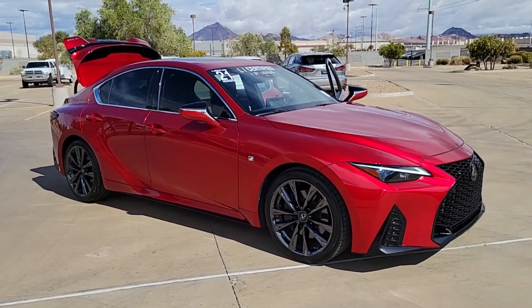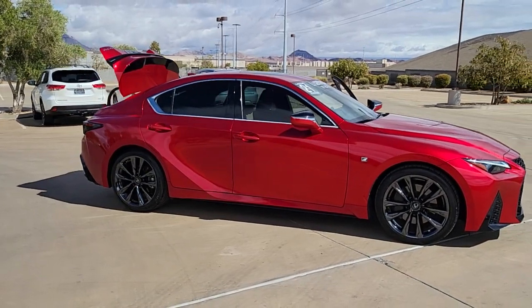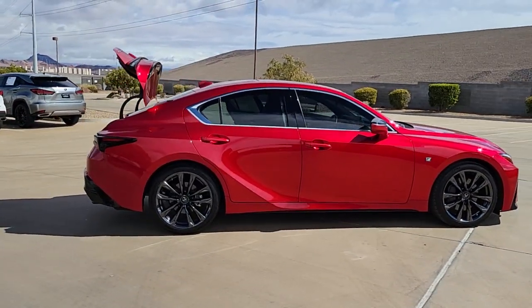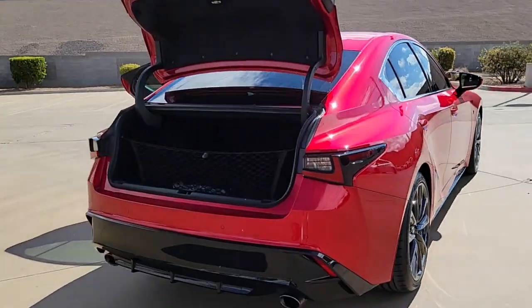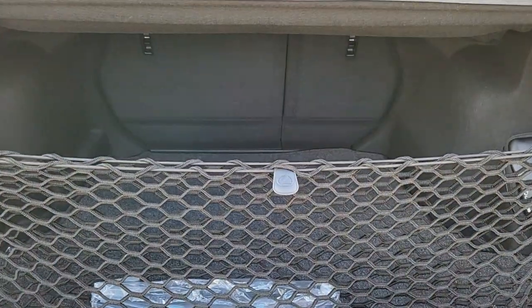Here is a wonderful 2021 Lexus IS with less than 30,000 miles on the odometer — this vehicle stands out from the rest. This impressive IS delivers premium style with a sporty soul. From its refined interior to its sleek looks and desirable features, this compact luxury sedan elevates your driving experience.